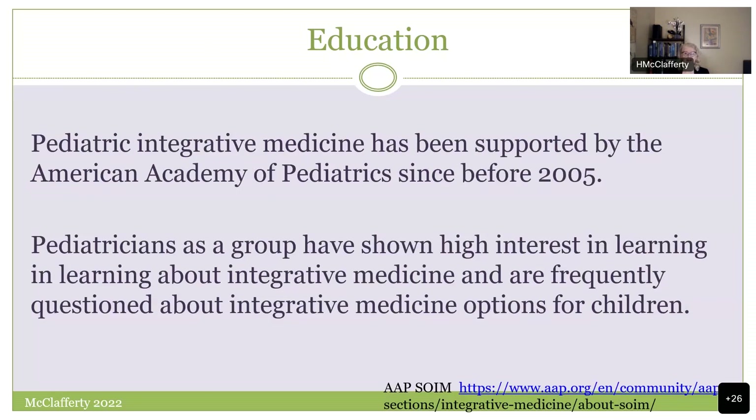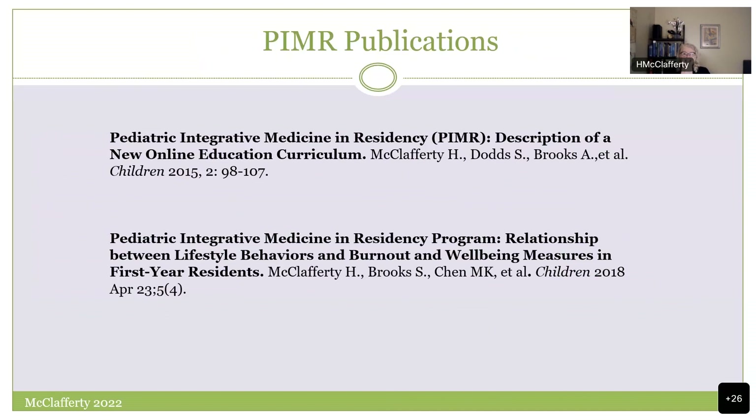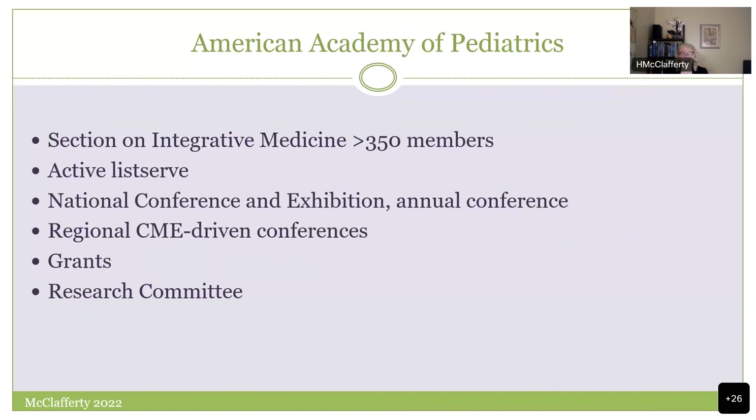There's a very active AAP section on integrative medicine with an active listserv where you can post questions, a national conference with a full day devoted to pediatric integrative medicine, and regional conferences. There are grants you can apply for through the section and a very active research committee — great things going on in the AAP section on integrative medicine.